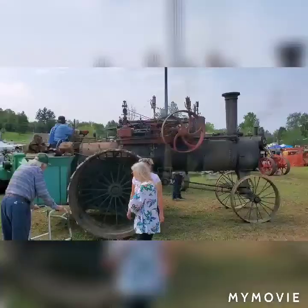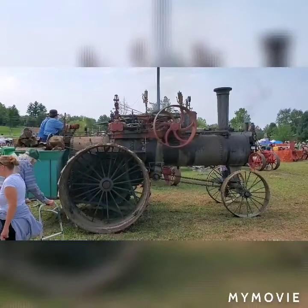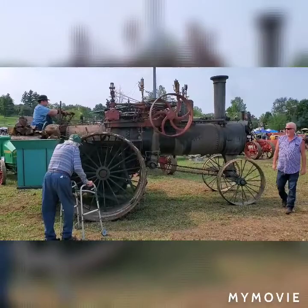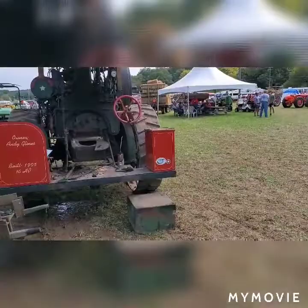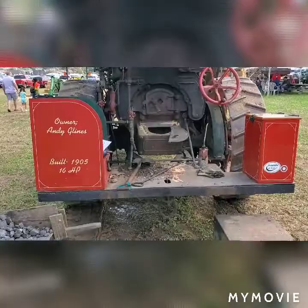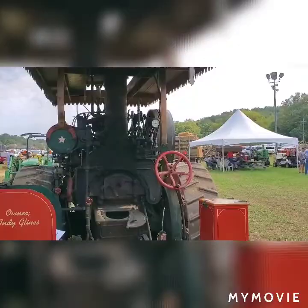They'll thresh wheat and do all kinds of stuff with these old steam engines. Can you imagine farming your old fields with this? Some really neat old equipment. This one here was built in 1905 — 16 horsepower. Different times.